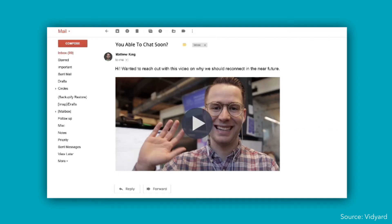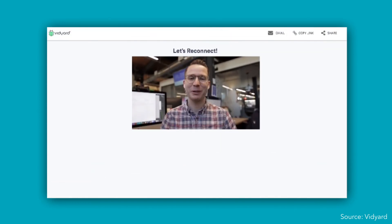Some of the reasons we like Vidyard and use it almost every single day: it's easy to use, and adoption is the key to all of these solutions. With just a browser extension, we're able to share a face, a desktop, or both. That allows us to do quick demonstrations, send out announcements to our team, and make sure we get across the feelings we want to convey when we do those announcements.